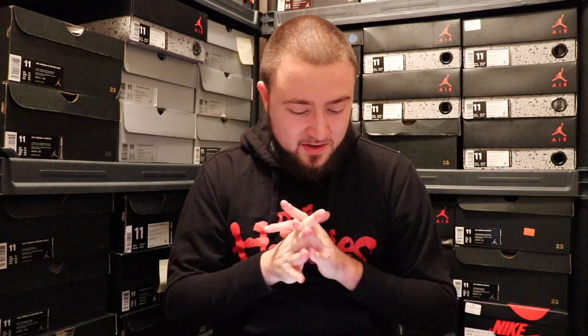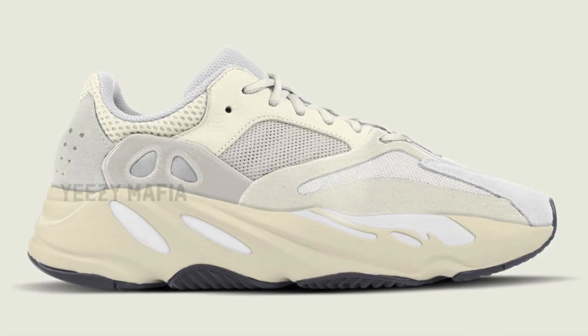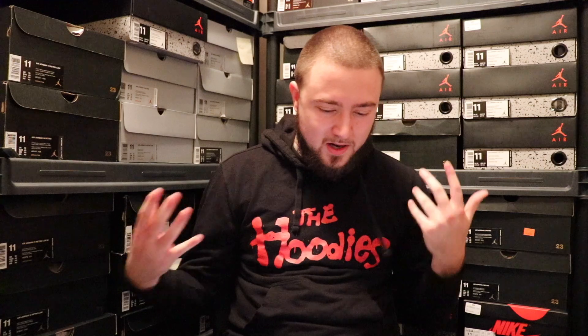They have another one in the summer of 2019 — the Yeezy Boost 700 Analog. It's kind of like a white, off-white-ish colorway. I don't really feel those, but I know some of you guys really do enjoy them, so that's why I'm talking about the 700s as well.